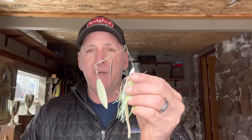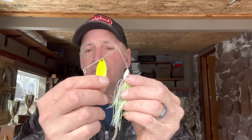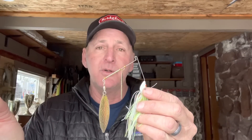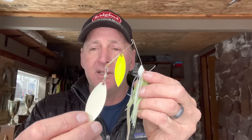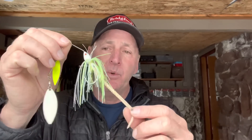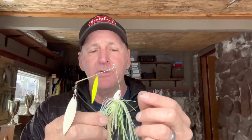My secret rocky bank riprap lure is a painted-bladed spinnerbait. This one is a combination of white, copper, and chartreuse. Other good options include solid white blades, solid chartreuse blades, or a mix. The key is to have painted blades — at least one side needs to be painted. I pair it with a white-chartreuse or white skirt with a split-tail trailer, fairly large profile, usually three-eighths to half-ounce — half-ounce is a little better.